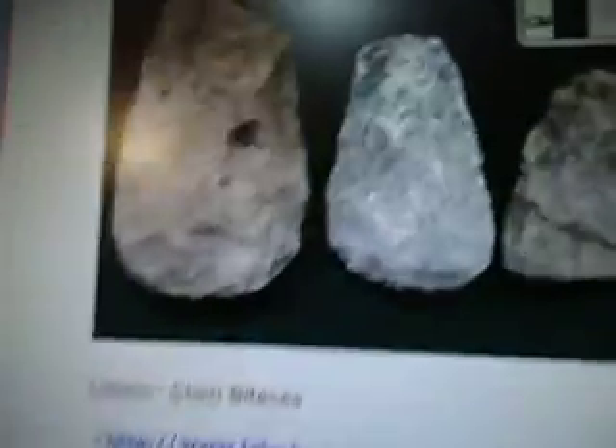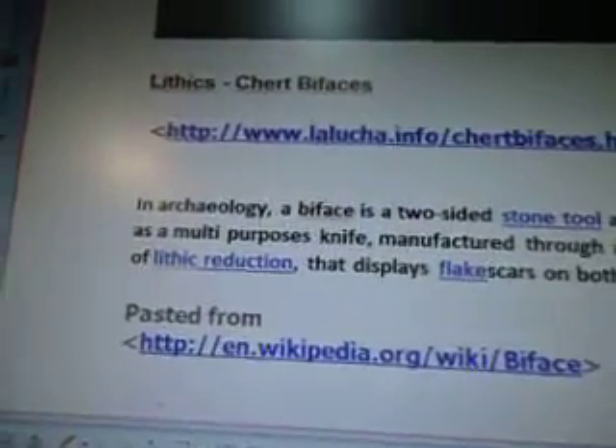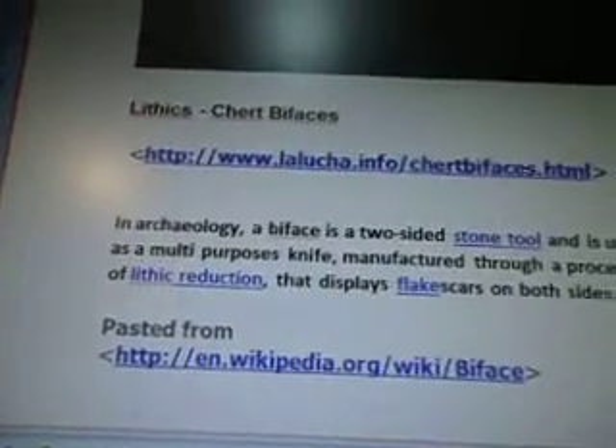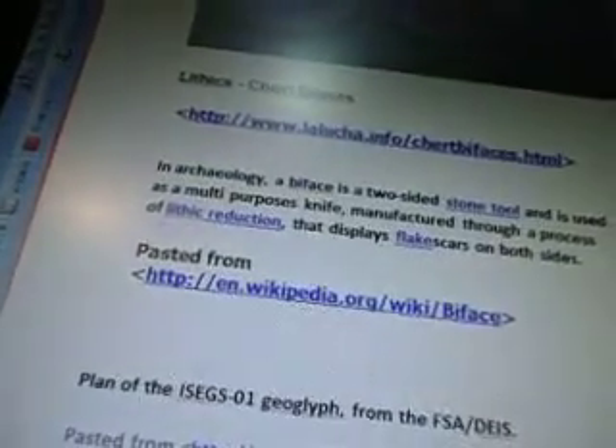These are called lithic cirque bifaces — that's what they look like. So in archaeology, a biface is a two-sided stone tool used as a multi-purpose knife, manufactured through a process of lithic production that displays flake scars on both sides. So they chisel away at the stone to make it into a sharp tool.